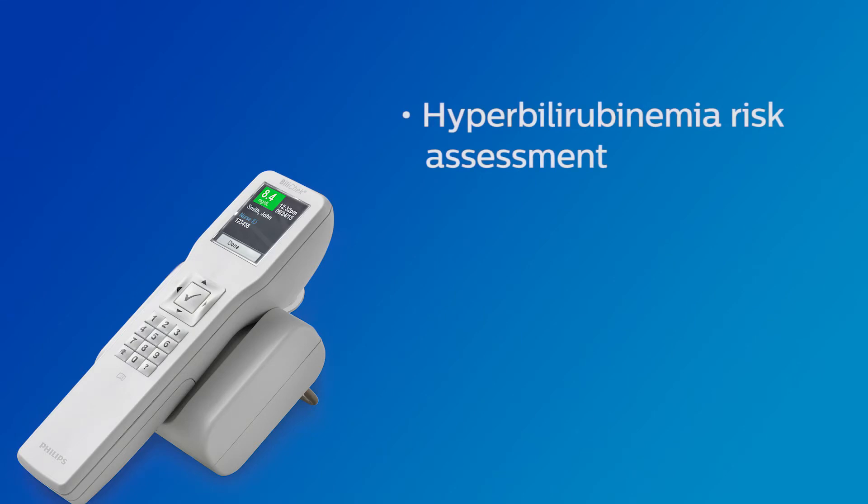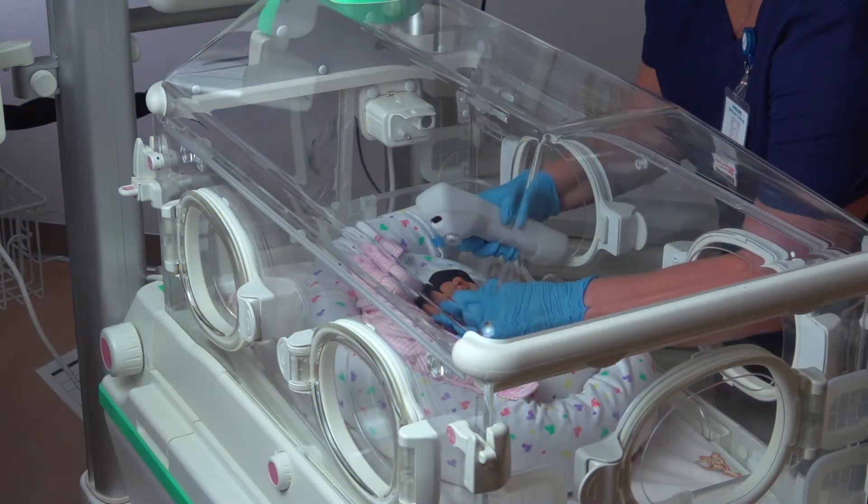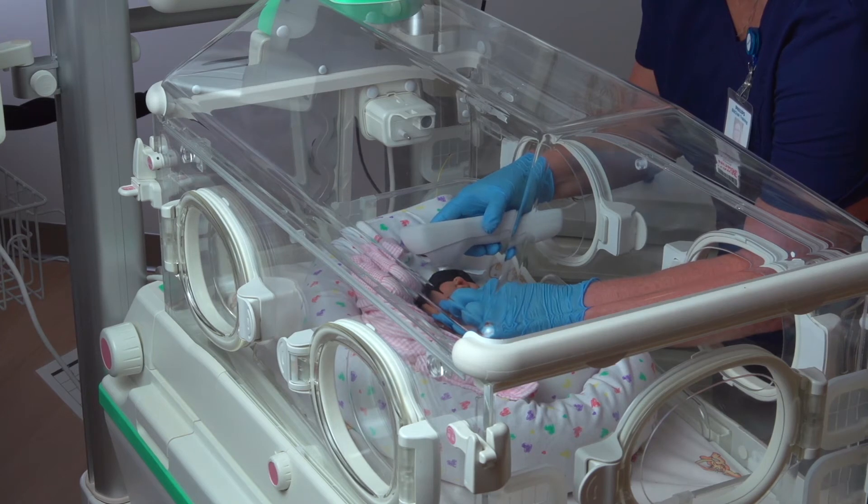The BiliCheck analyzer assists clinicians in assessing an infant's risk for hyperbilirubinemia, reducing the number of heel sticks, and determining a newborn's risk level for hyperbilirubinemia at discharge, which can expedite the discharge process. The BiliCheck can serve as a valuable tool to help assess bilirubin levels and may also be used as a universal screening tool where every healthy newborn is assessed for risk one or more times during a hospital stay.